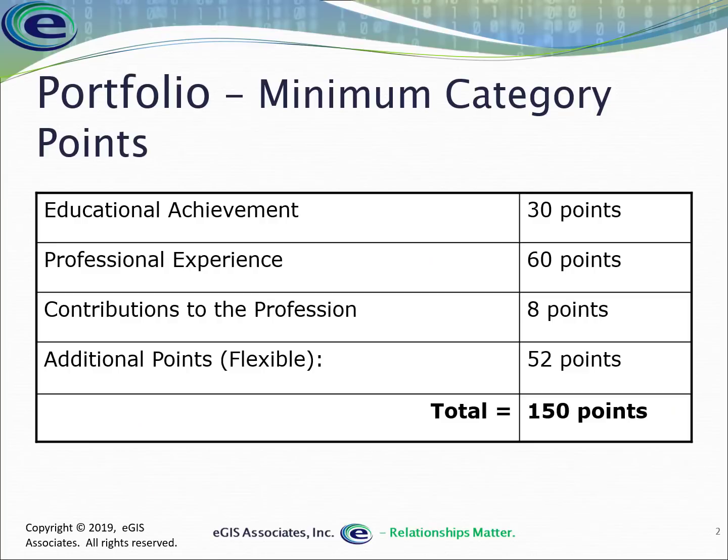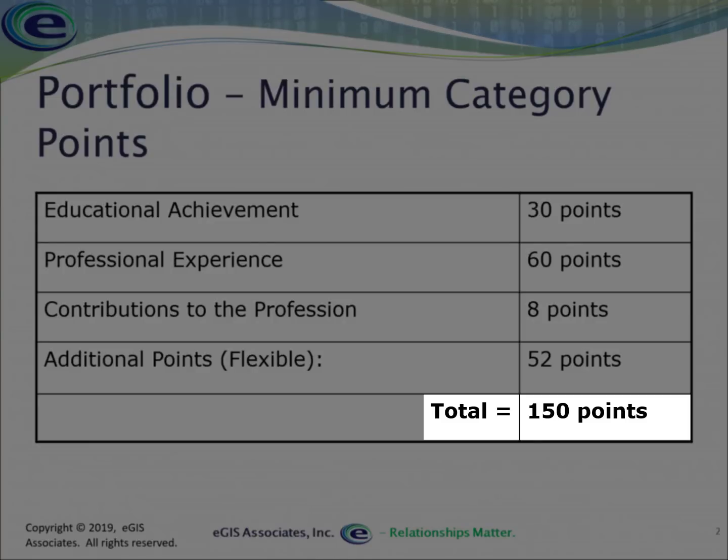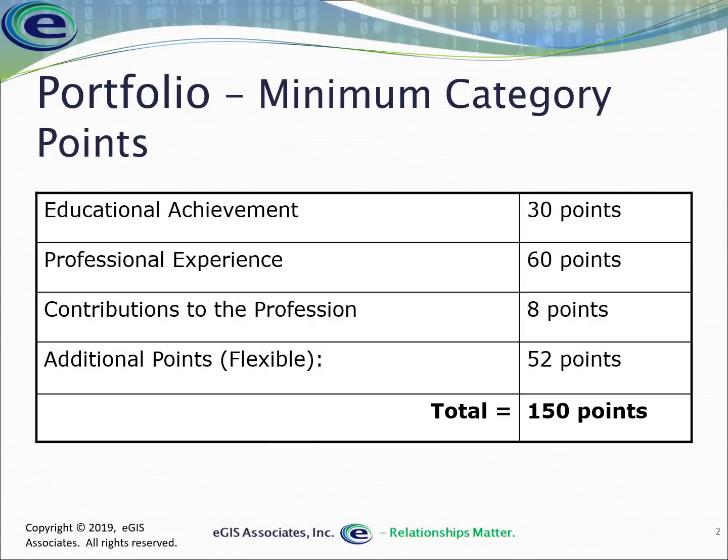As you may remember from past videos, you need a certain number of points to get the GISP certification for the portfolio portion of the application process. You need a minimum of 30 points in education, which we've already covered; a minimum of 60 points in experience, which we'll talk about in this video; and eight points in professional contributions. Then you've got 52 flexible points to distribute across those categories to achieve at least 150 total points.